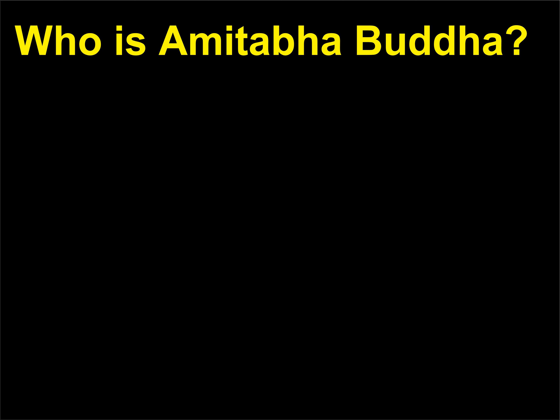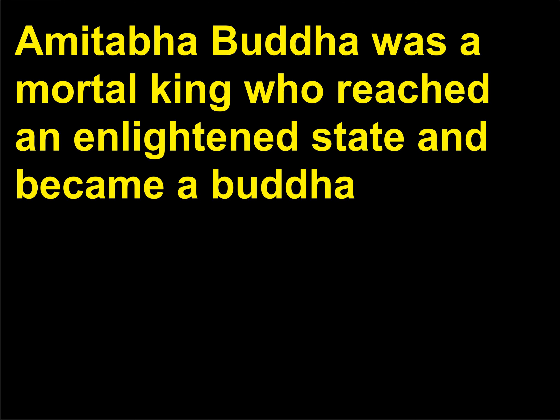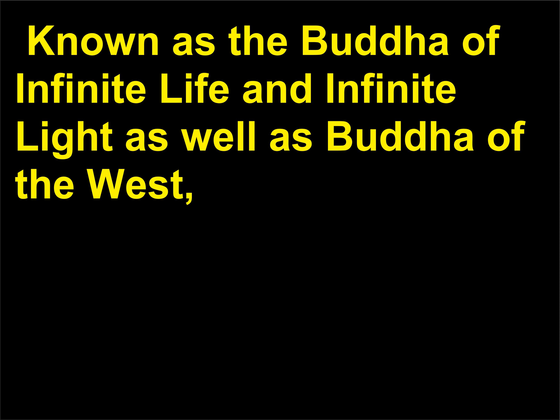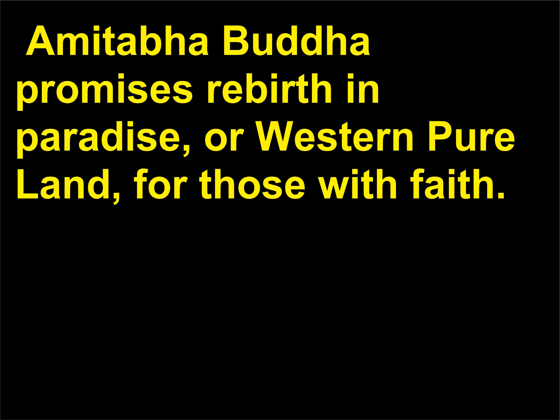Who is Amitabha Buddha? Amitabha Buddha was a mortal king who reached an enlightened state and became a Buddha in the tradition of Pure Land Buddhism, the most popular form of Buddhism in China. Known as the Buddha of Infinite Life and Infinite Light as well as Buddha of the West, Amitabha Buddha promises rebirth in paradise, or Western Pure Land, for those with faith.